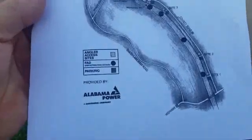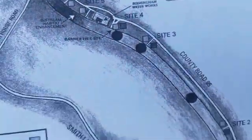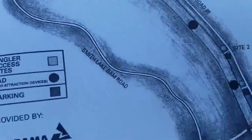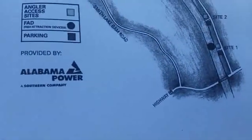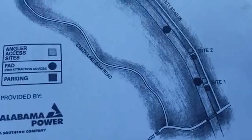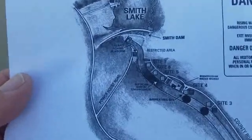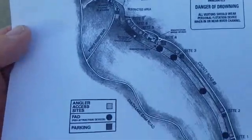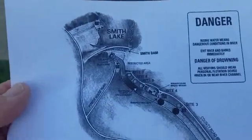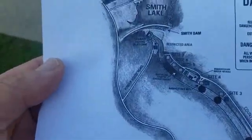Hey, welcome back everybody. To finish up with Smith Lake — below the lake and the dam there, they have about seven different areas where you can trout fish below Smith Lake Dam. I just wanted to show you that it's not too far from it in different locations, and they regularly put trout in there. So if you ever get to Smith Lake around Alabama, in the area above Jasper, Alabama, I highly recommend you coming down here and checking this out.